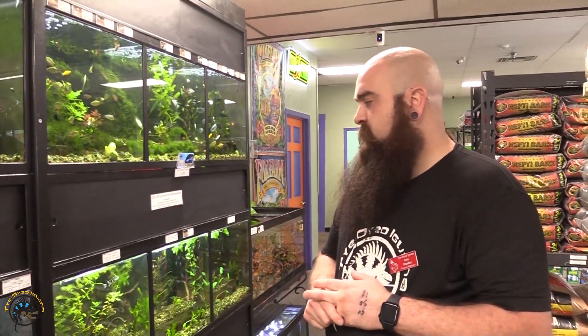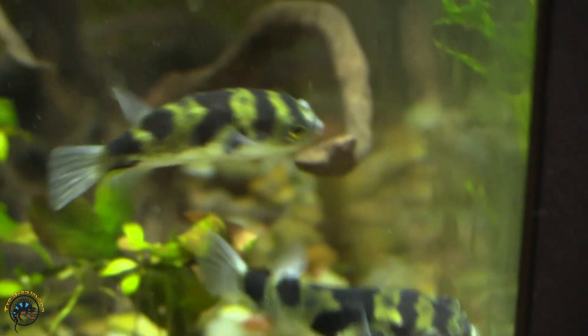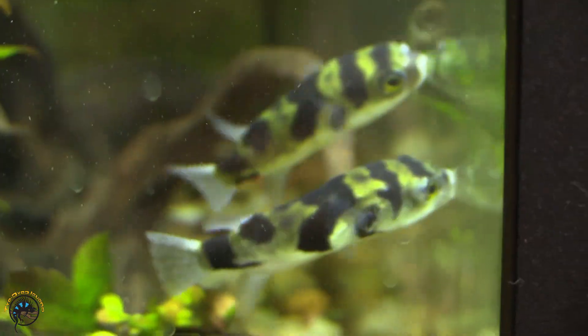Another really cool one that we just got in that you're gonna have to definitely come in to see because they're just so fun and personable — we got in some Amazon puffers again. I love the Amazon puffers, they just always look so happy.